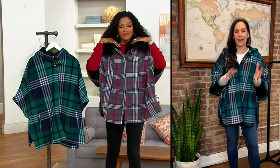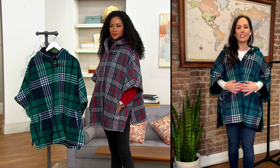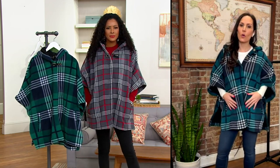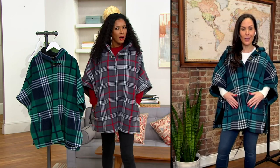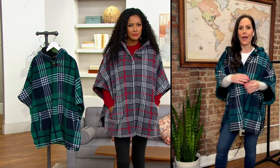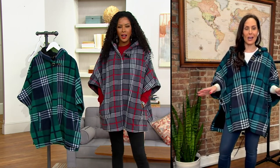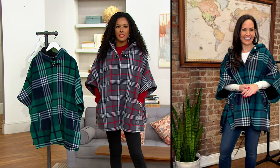This plaid is so timeless — plaid never goes out of style, like stripes or polka dots. It's classic, it's forever. And it is machine washable, hang dry, so great for travel too. You can throw it in a bag, wear it in the car — it's not gonna wrinkle.